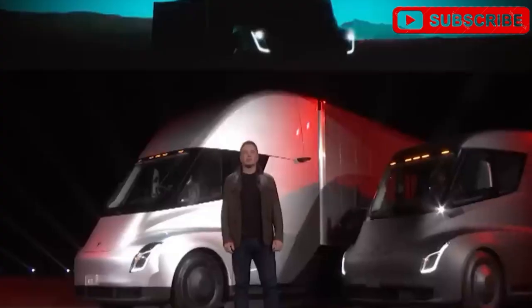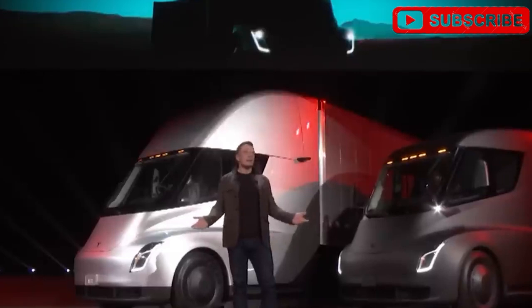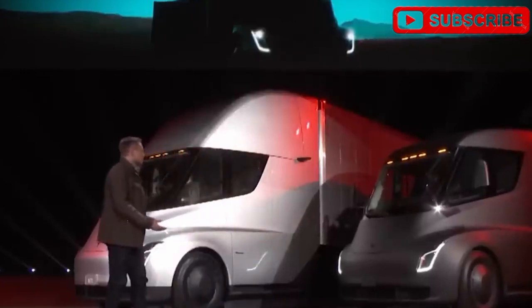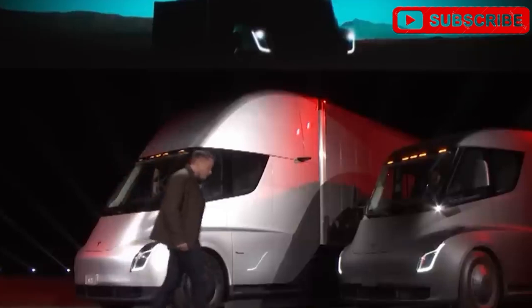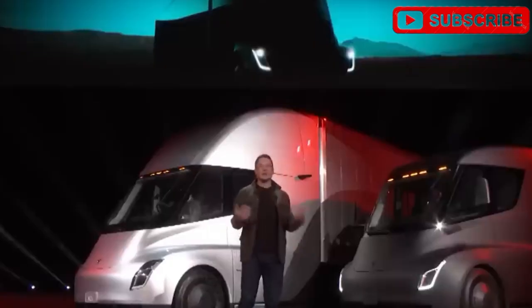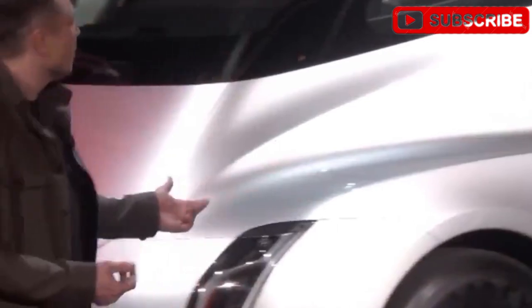The Semi Gen 2 isn't just a truck — it's a revolution. At $170,000, it's a steal for businesses, saving millions in diesel costs while offering unmatched range and driver comfort. By 2026, expect to see these rigs flooding highways, proving electric freight is here to stay. Tesla's not just hauling cargo — they're hauling the industry into the future.